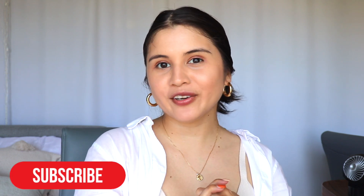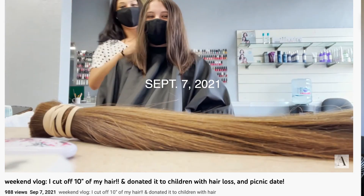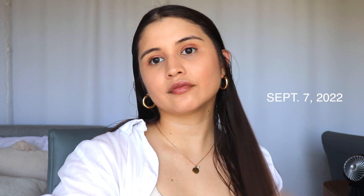Hi everyone, welcome or welcome back to my channel. This video is actually sponsored by Routine. I want to share how much my hair has grown since it's been an entire year since I cut it super short. I want to share some tips, little tricks, things that I've just added into my routine that I think would be really helpful if you want to try them out.